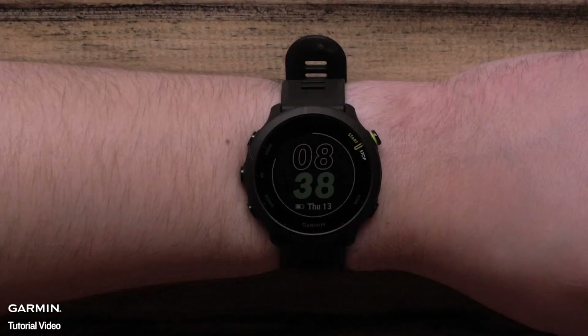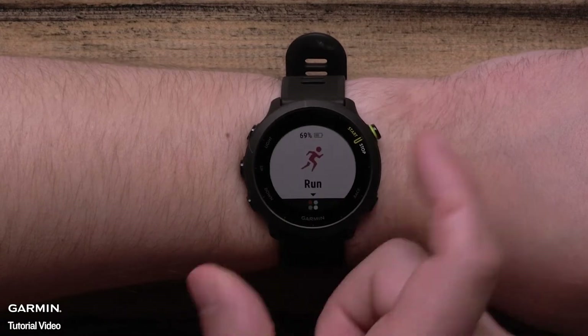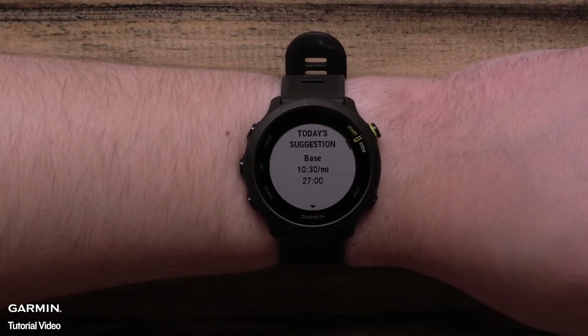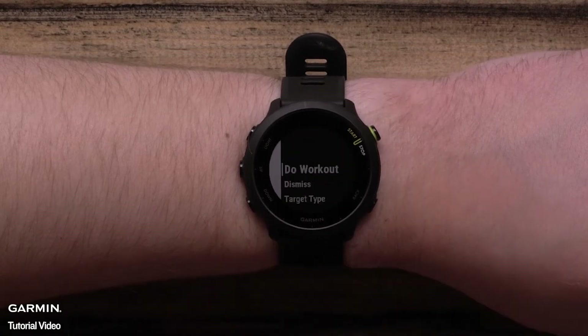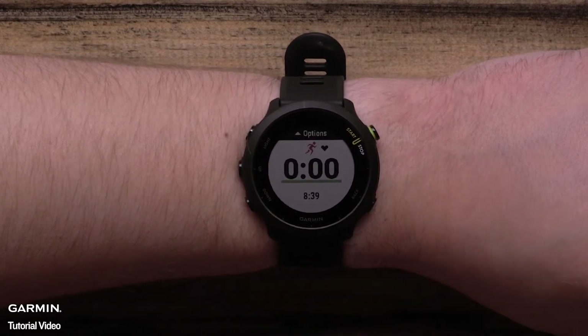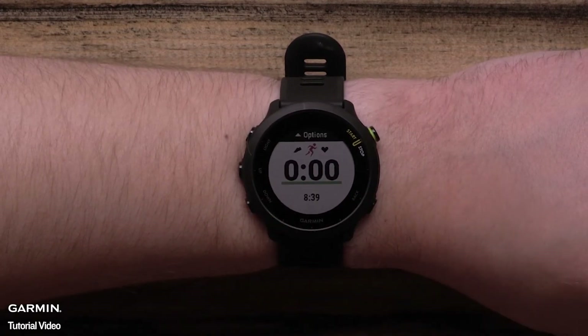Once you have a VO2max, you will begin to see a daily suggested workout notification when you select any running activity profile. Here, you can select to do the workout, change the target type to heart rate, or dismiss to clear the workout prompt for today. Note that if you are following another training plan such as Garmin Coach, you will not get the workout prompt. You can also see your suggested workout in the activity options menu.